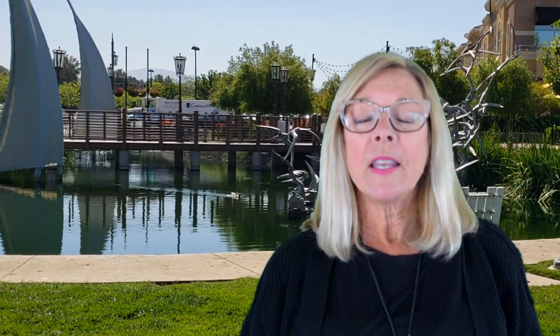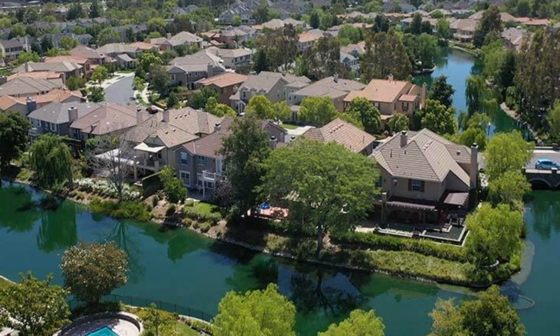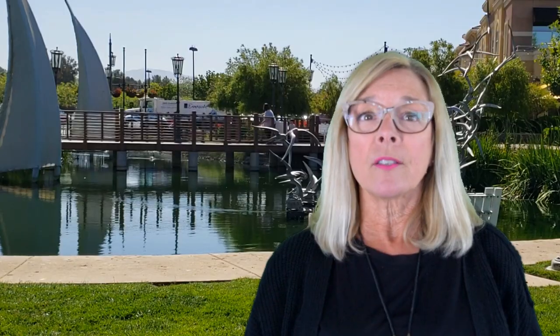Santa Clarita is made of six primary communities including Valencia, Saugus, Canyon Country, Newhall, Castaic, and Stevenson Ranch. Acton and Agua Dulce are considered next-door neighbors located to the north. Living in Santa Clarita offers residents a dense suburban feel and most residents own their own homes. There are a lot of coffee shops and parks, and many families and young professionals live here. The public schools are highly rated.